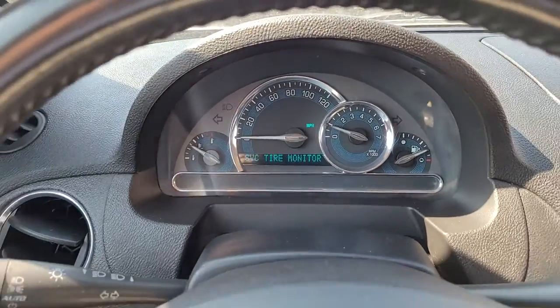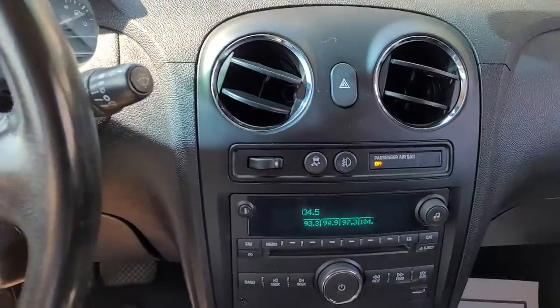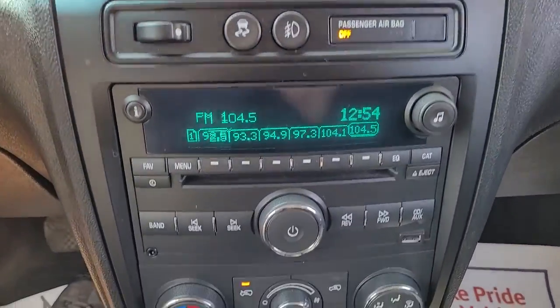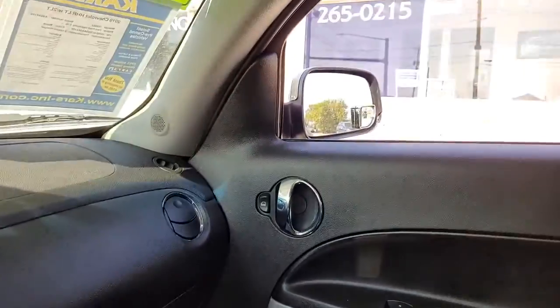These are just some of the great options this vehicle comes with: 4-cylinder engine, AM/FM stereo. Don't wait or this fun-loving HHR will be gone. Our team will give you an outstanding test drive experience. Stop in today.